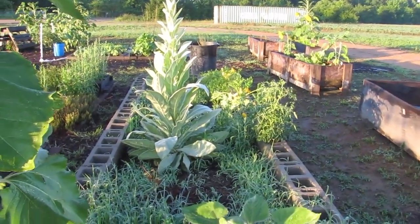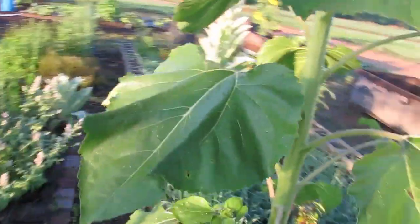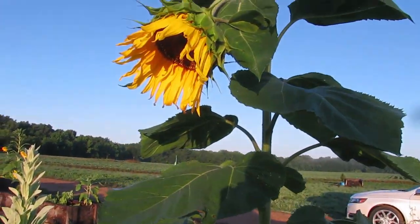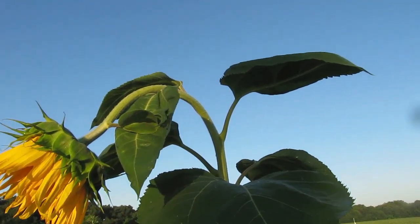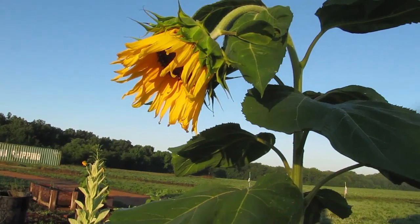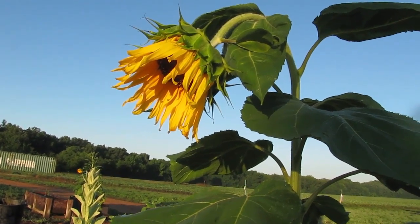That's the cinder block bed from this view, and of course this sunflower from this view. The head isn't so big that it's drooping, but we don't have any stakes big enough to support it and straighten it out. They end up leaning their heads over a little bit when they get heavy.